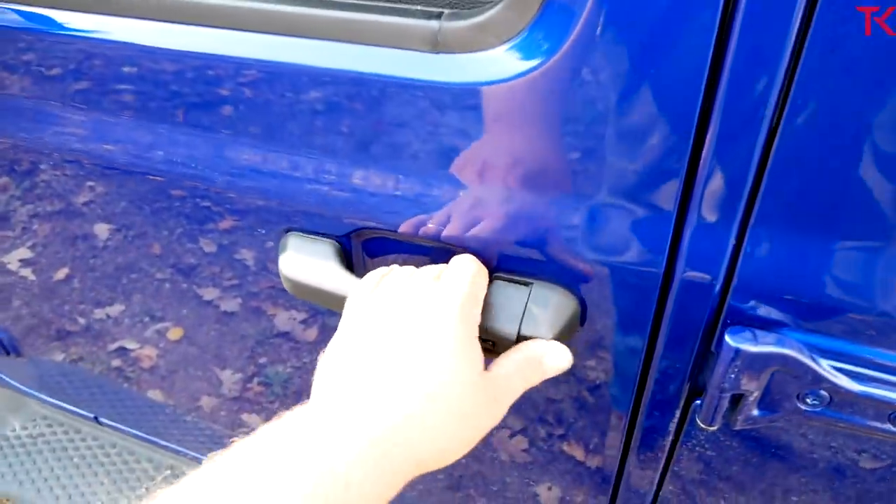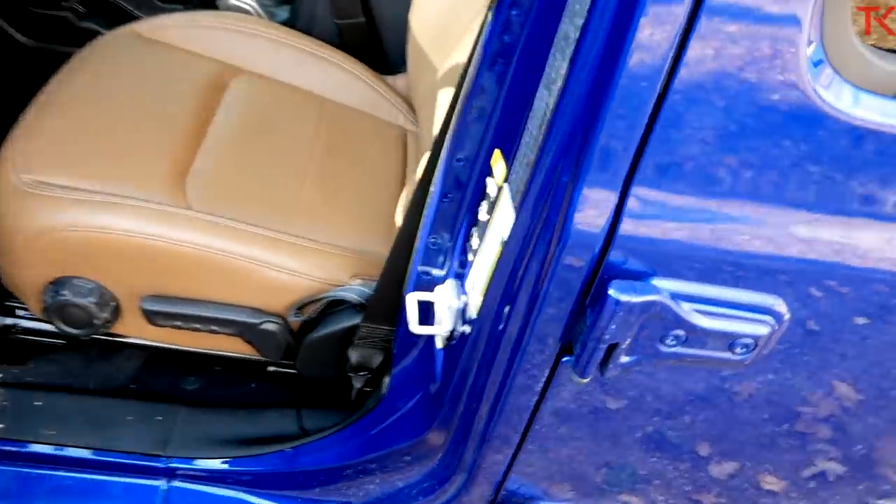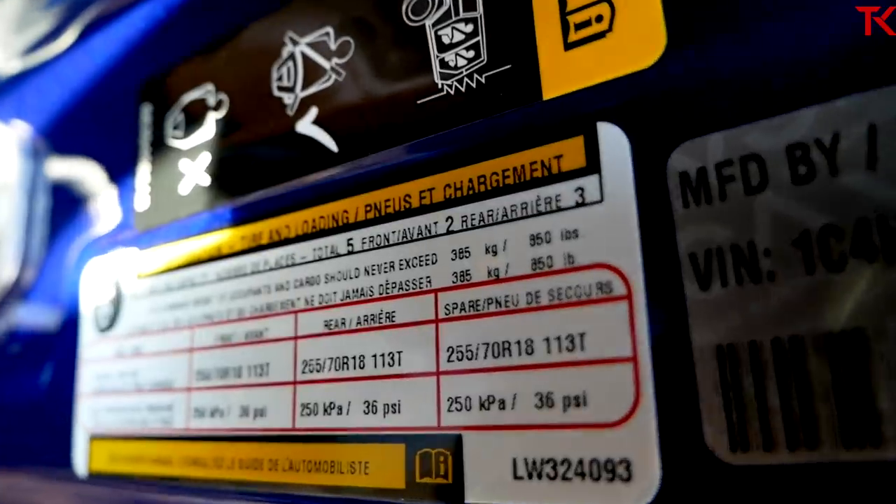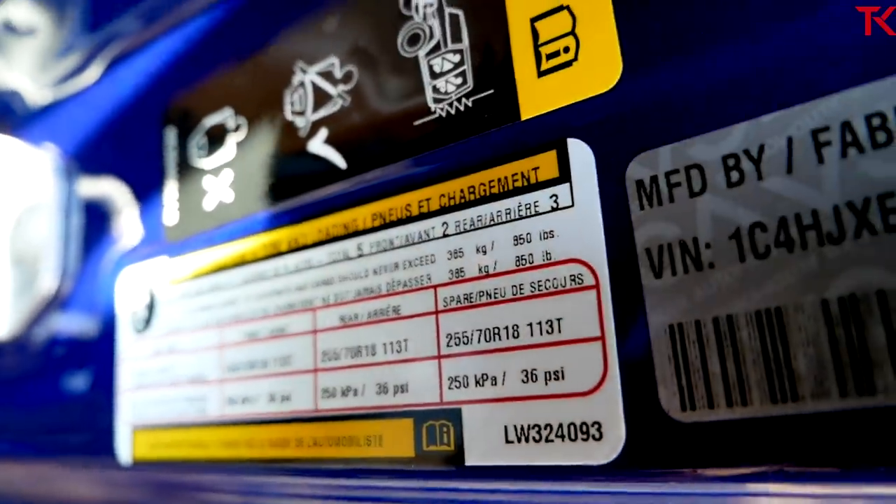It's important to know the payload on any tow vehicle, so let's take a look at that before we take off. It's right here on the door jamb sticker — 850 pounds of payload in this Wrangler.